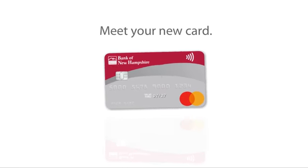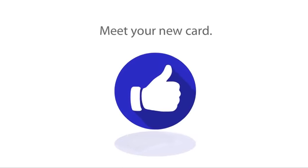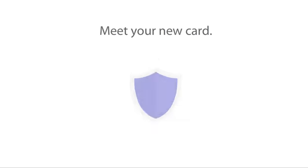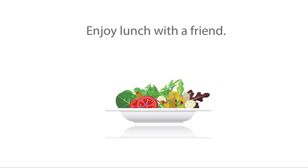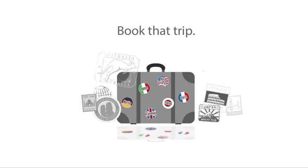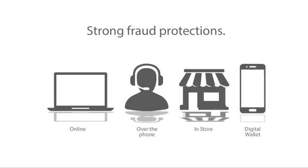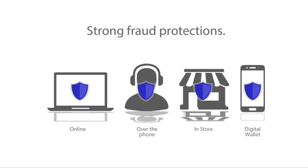Meet your new card — here to make life a little easier and your financial information much more secure. Use it for lunches enjoyed with friends, trips booked over the phone, and birthday gifts purchased online. However you use it, you'll be confident knowing it offers strong fraud protections.